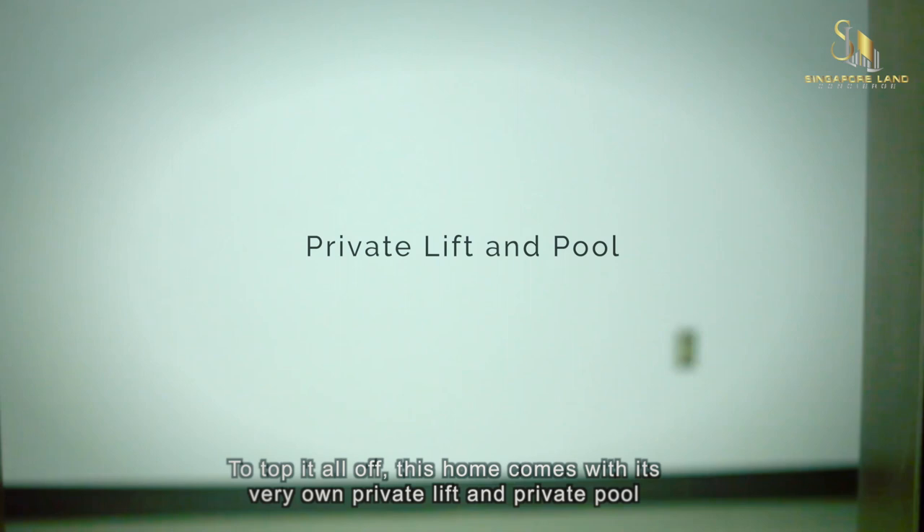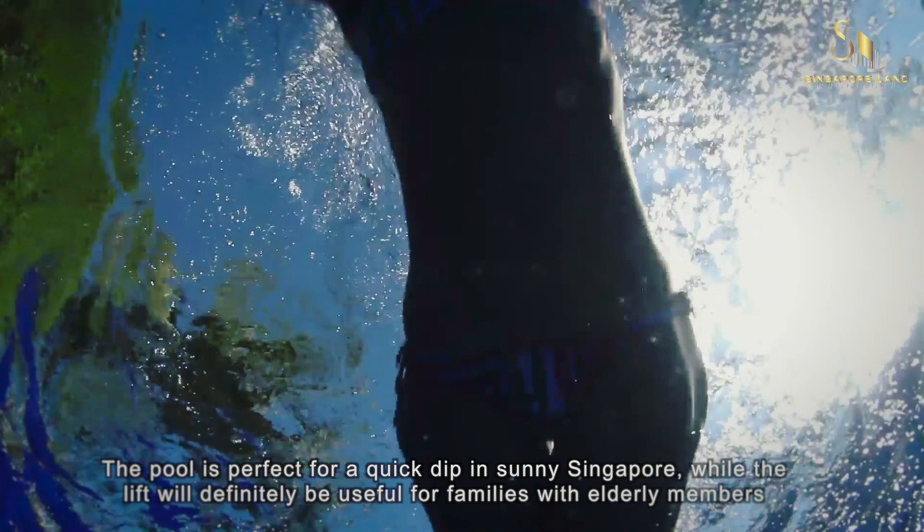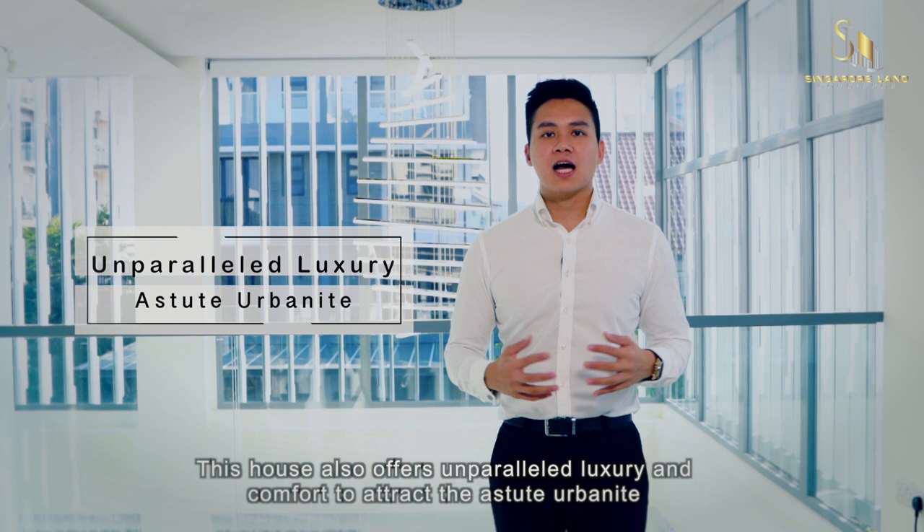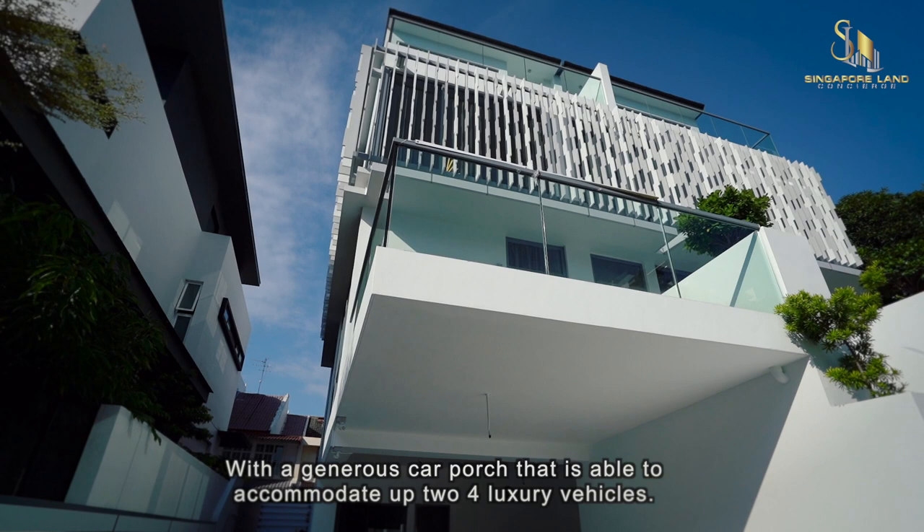The pool is perfect for a quick dip in sunny Singapore, while the lift will definitely be useful for families with elderly members. It is truly a stunning home with every upgrade and every feature. It also offers unparalleled luxury and comfort to attract the astute urban elite, with a generous car porch that is able to accommodate up to 4 luxury vehicles.